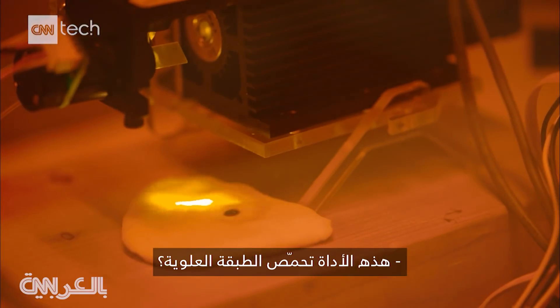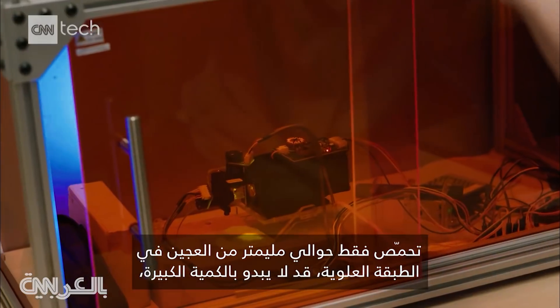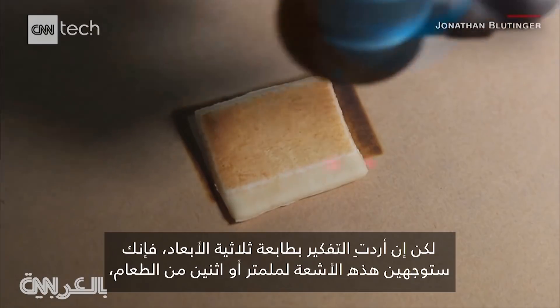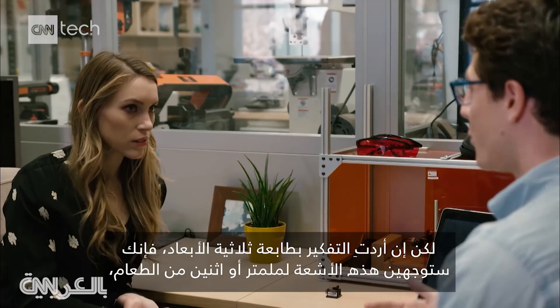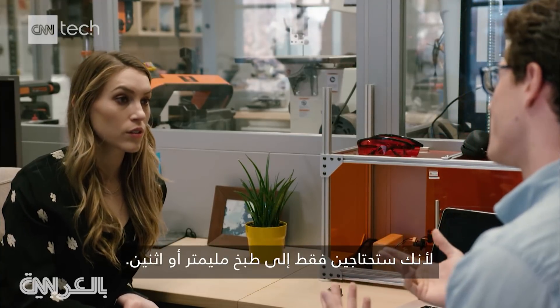This is just browning the top, and it only cooks about just under a millimeter of dough on the top, which doesn't sound like a lot. But if you think about how this will be used on a 3D food printer, you're only laying out about a millimeter or two of food at a time, so you only really need to cook one to two millimeters.